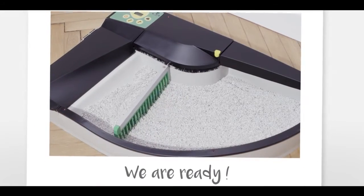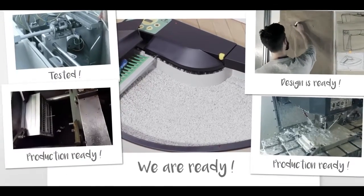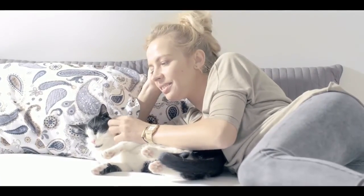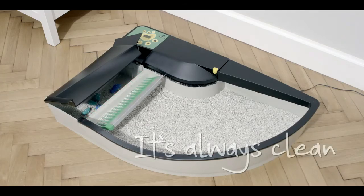So here we are with our SmartKitty, a self-cleaning solution. The design is ready and we are just a small step away from launching the production. We need your support so that cats and their owners worldwide can enjoy the advantages of our SmartKitty box — the best ever household appliance for your home.